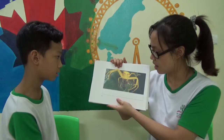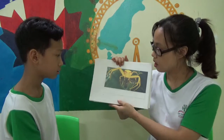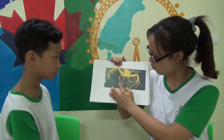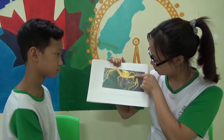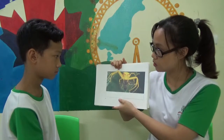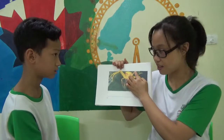How many legs does a spider have? How many legs? One, two, three, four, five, six, seven, and eight. A spider has eight legs.